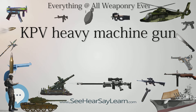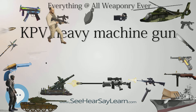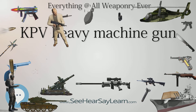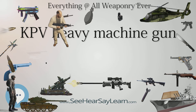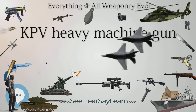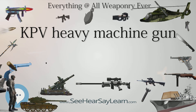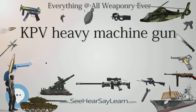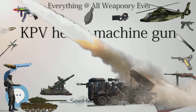Barrel Length: 1,346 mm (53.0 in). Width: 162 mm. Height: 225 mm. Cartridge: 14.5x114mm. Caliber: 14.5 mm. Action: Short Recoil. Rate of Fire: 600 rpm. Muzzle Velocity: 1,005 m/s (3,297 ft/s). Effective Firing Range: 3,000 m. Maximum Firing Range: 4,000 m. Feed System: 40-round belt. Sights: Iron or Optical.